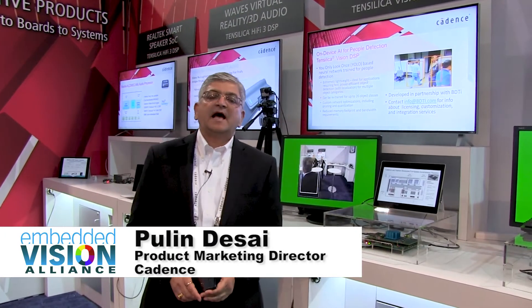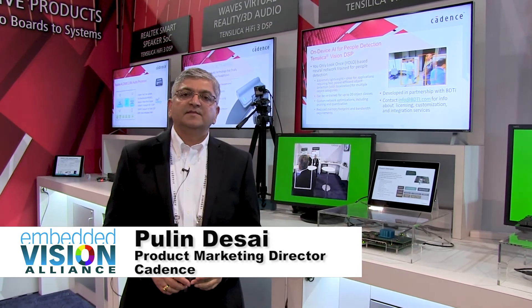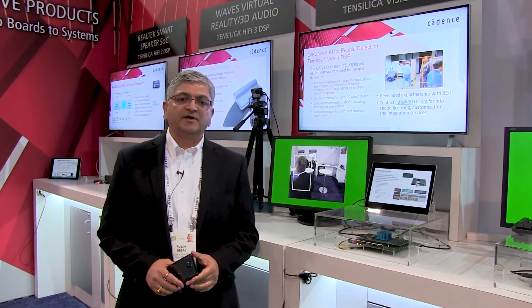Hi, this is Pulindesai, Product Marketing Director at IPG Group, AI and Vision DSP Group at Cadence.